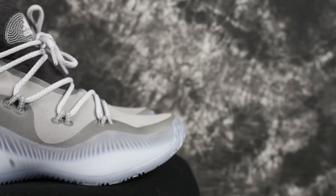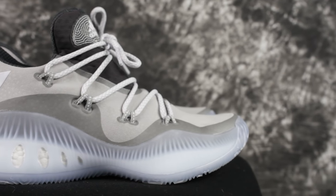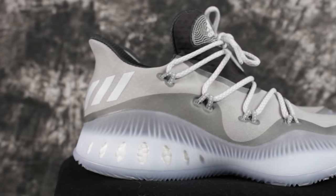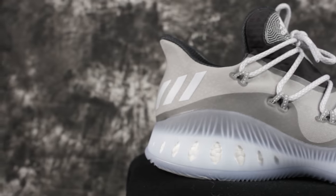Moving on to number three — also still need to film the review — it's the Crazy Explosive Low. It's one of my favorite shoes ever and they made a low version, and I love lows. Traction is not the best, I wish it was better, but it's still good. The cushion is really really nice — I'd say it's number two on this list for cushion. The materials and fit are amazing, there's no heel slippage, and it's very easy to put on.